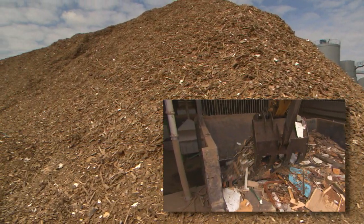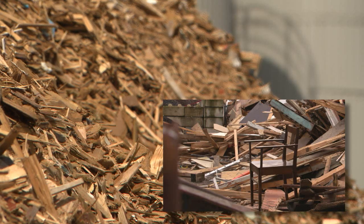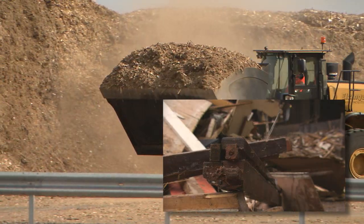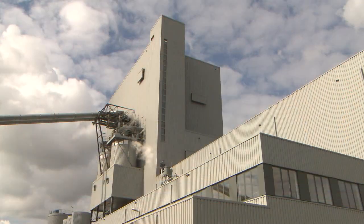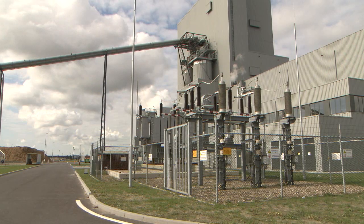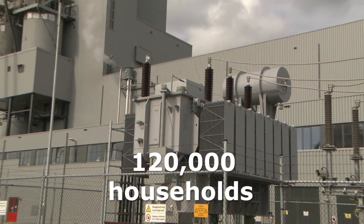This wood is no longer suitable for reuse — for example, old doors, chairs, door and window frames that can no longer be recycled. We take this wood and convert it into energy at BioGoldenRand, so much that we can power 120,000 households.